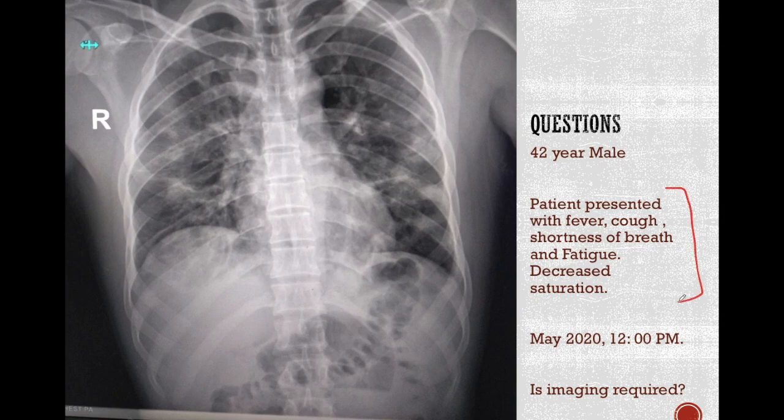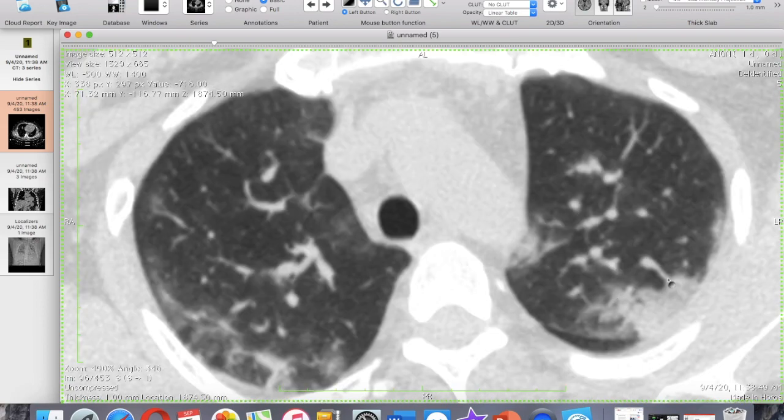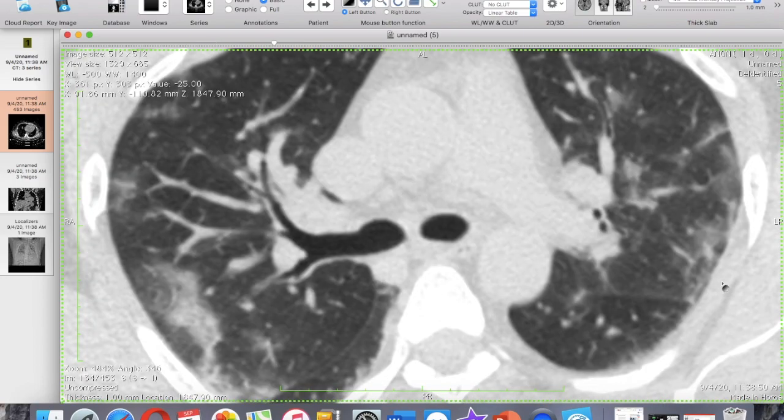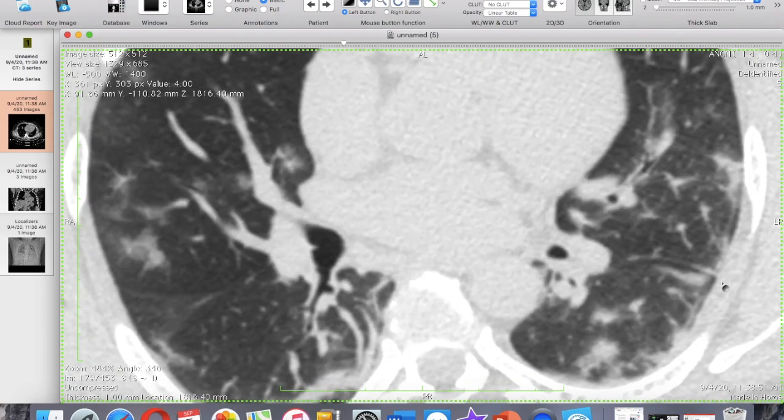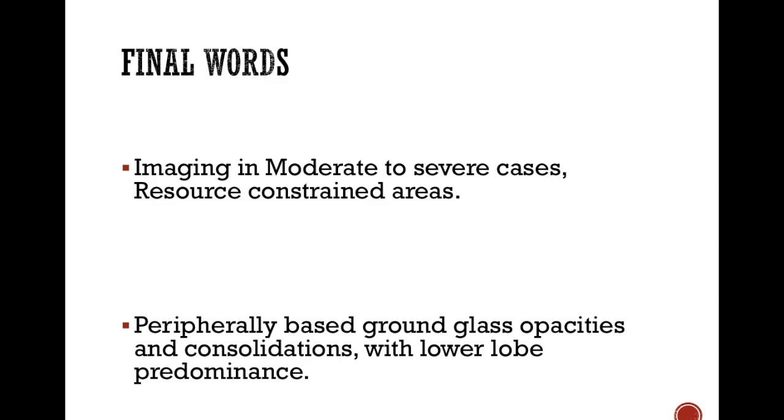Coming to our question: in this 42-year-old male who presented with symptoms typical for COVID-19, is imaging required? Yes, imaging is required because there is decreased saturation, which is a moderate feature of COVID-19, and imaging will help in guiding further management. On the patient's CT scan, we can see peripherally based ground glass opacities in both lungs, predominantly in the lower lobes, which are consistent with COVID-19 infection. In summary, imaging should be done in moderate to severe cases and in resource-constrained areas. The main findings are peripherally based ground glass opacities and consolidations with lower lobe predominance. Thank you.